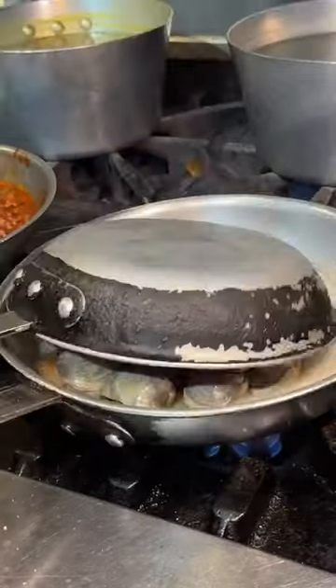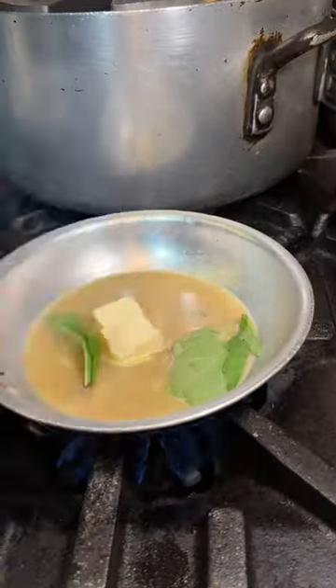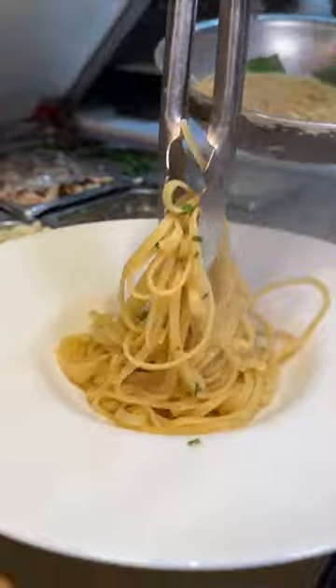Next up, fresh clams get sautéed in butter, garlic, and herbs until they open. They pour out that broth, add butter, in goes the linguine, then every last drop of pasta gets plated.